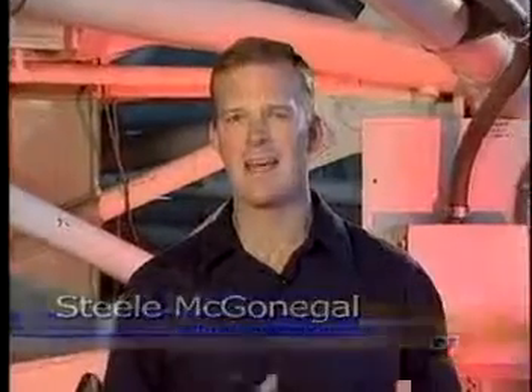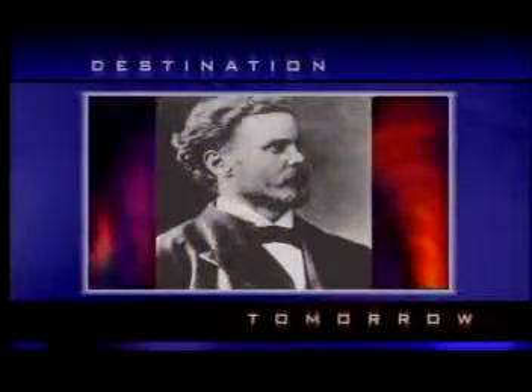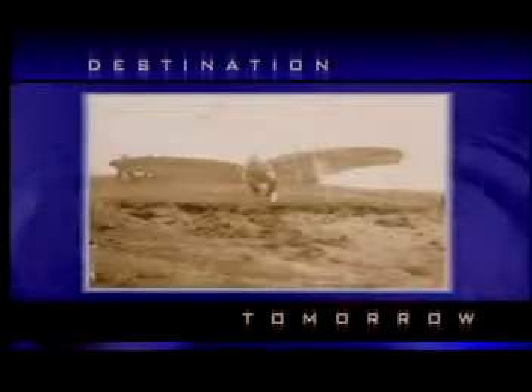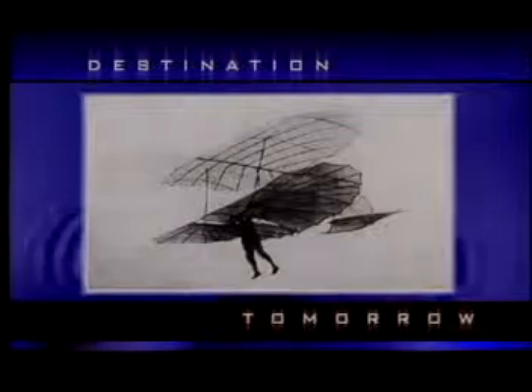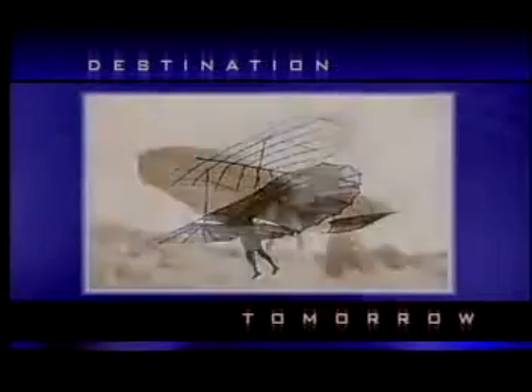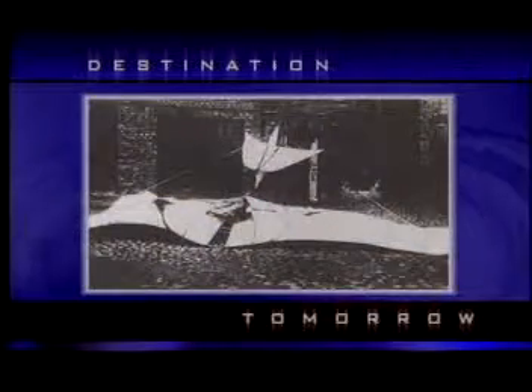Coming up, we find out how NASA tests aircraft tires at over 250 miles per hour. But first, did you know that engineer Otto Lilienthal developed 18 different gliders between 1892 and 1896? Described by many as the world's first true aviator, Lilienthal's designs were used by many aviation pioneers including the Wright brothers. Tragically, Lilienthal was killed in 1896 while flying one of his own gliders. His last words? Sacrifices must be made.